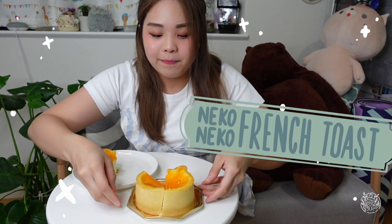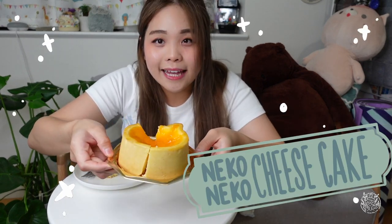To conclude my video today, I think out of all these four, my favorite is the French toast, and my second one is the cheesecake. So if you're coming to Tokyo next time, don't forget to pay a visit to Neko Neko Shokupan. If you like this kind of video, please comment in the comment section below. Thank you for watching this video. See you next time. Bye!